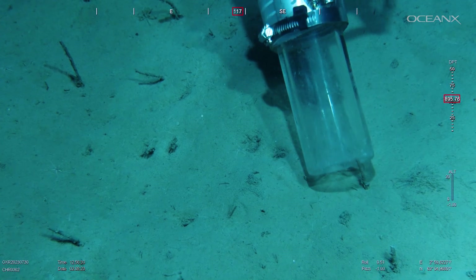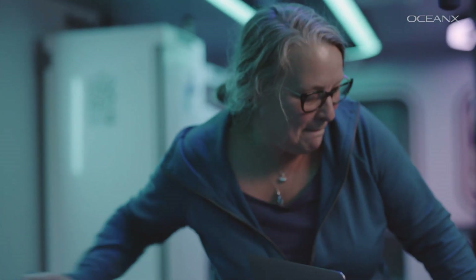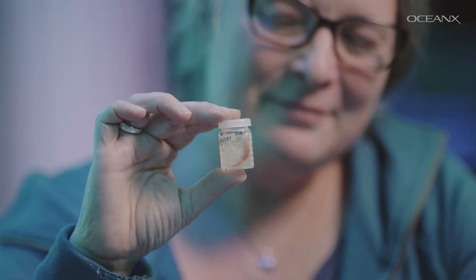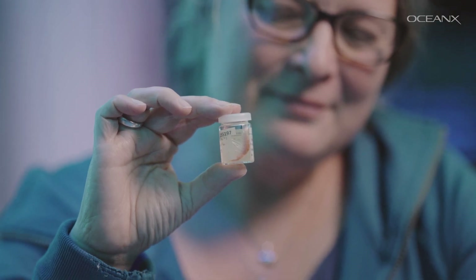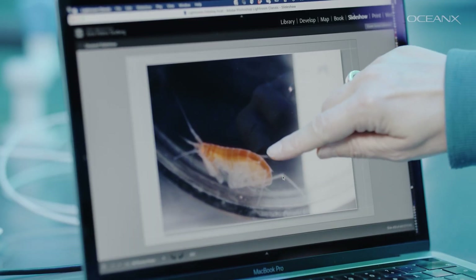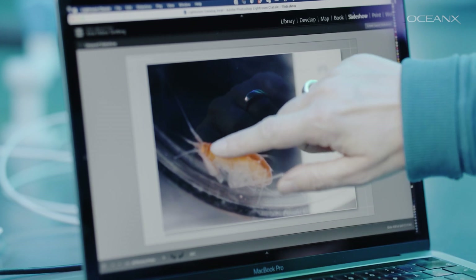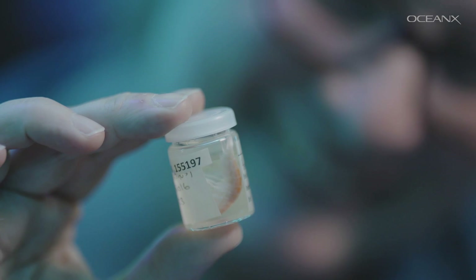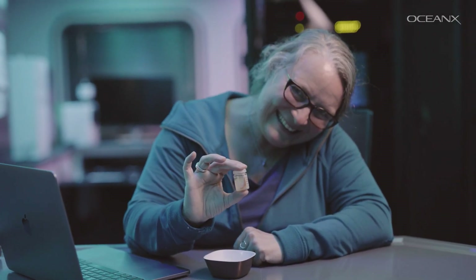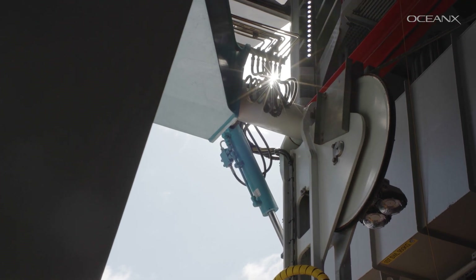I did find one specimen. This is it — it is Haliragus quadricuspis, and that is an amphipod. Since we collected it with the ROV, it still has all its long legs and antennae, and that never happens if you take it up with a trawl. These sites we are visiting right now have never been visited with this kind of equipment before.